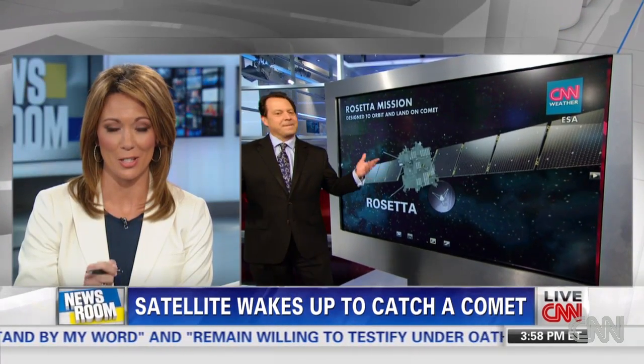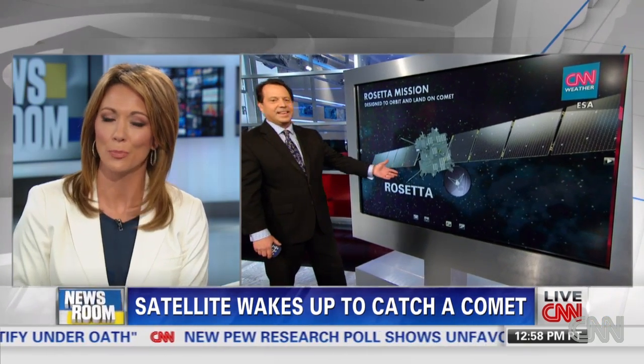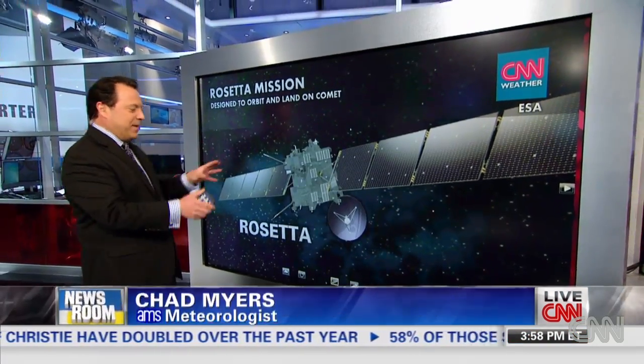Can we please talk about this spacecraft that's landing on a comet? This is the Rosetta spacecraft. Named after the Rosetta Stone — not so you can speak Spanish. The Rosetta Stone helped get the hieroglyphics kind of in order, about 200 years ago when they found the Rosetta Stone.